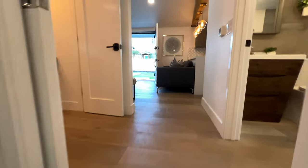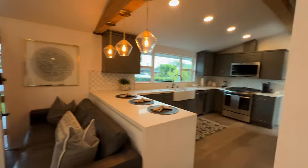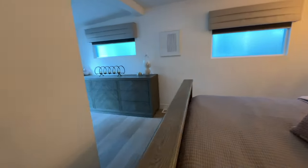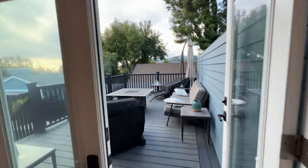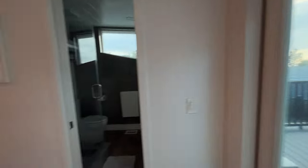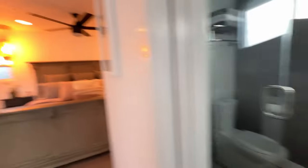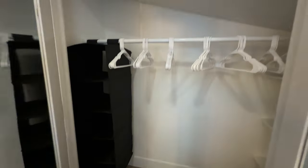Now let's make our way to the primary bedroom. The primary does have a king size bed — furnished or unfurnished, so if you want to bring your own bed, completely understandable. The primary bedroom walks out onto this viewing deck for the sunsets that happen every single night. Over here we have the primary bathroom with a dual vanity, stand-up shower, and a closet for the primary.